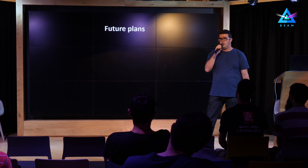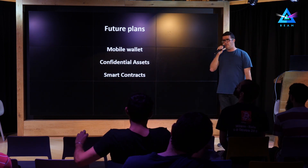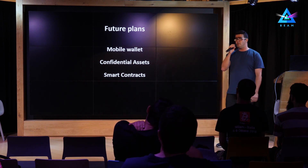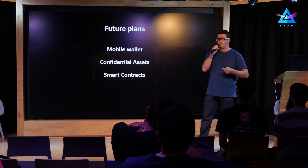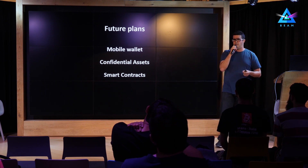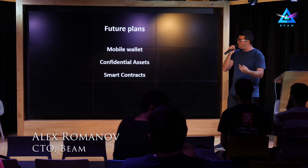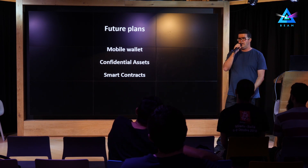After the launch the world doesn't stop, and we have future plans going forward. A mobile wallet is definitely planned — we are starting to work on that already. Confidential assets is an interesting concept that can be implemented on top of MimbleWimble. And also smart contracts, maybe secondary layer solutions. The kernel, which does not disappear during cut-through and can contain information and metadata signed by both parties, enables us to extend the protocol, add more processable data, enable creation of confidential assets, and maybe integrate layer-two solutions such as Lightning Network.